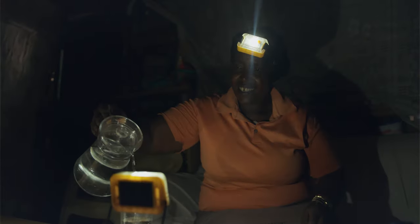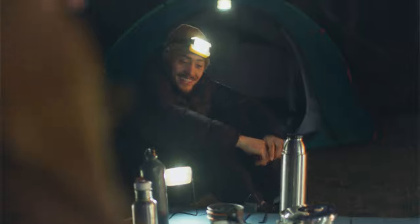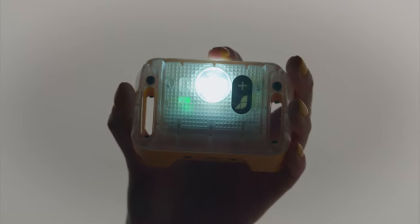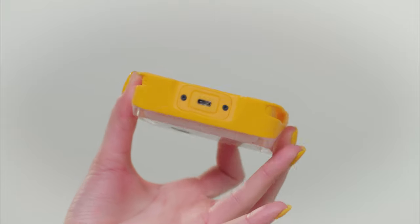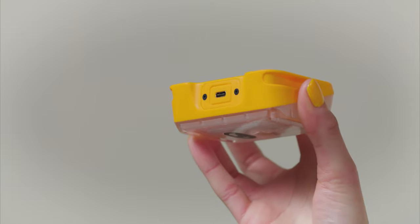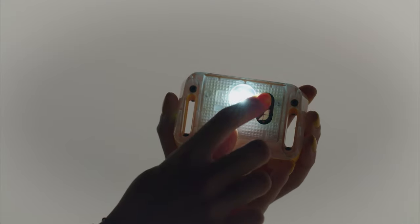The head strap makes Okka the ideal hands-free spotlight for your adventures. It's sustainably designed to provide you with 100% solar-powered light. On sunny days, you can charge your Okka in direct sun, and for those really cloudy days, there's a USB charging port so you're never left in the dark.